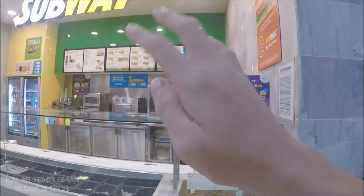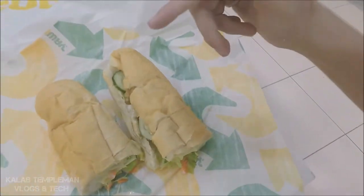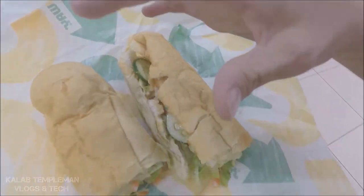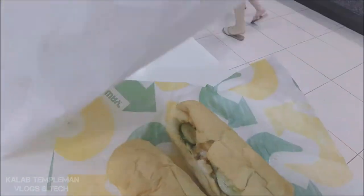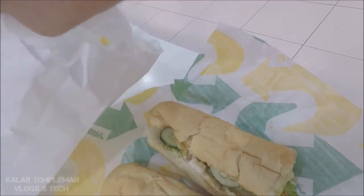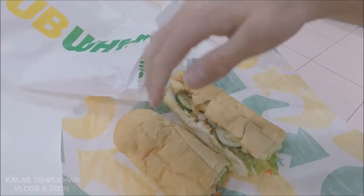Here at Subway, thinking about what I should get. All right guys, I've got my Subway — I sat down. I got chicken schnitzel, a foot long, and I also got a double choc cookie because you always need a cookie. I'm gonna go eat this now, guys, and we'll see you all soon.